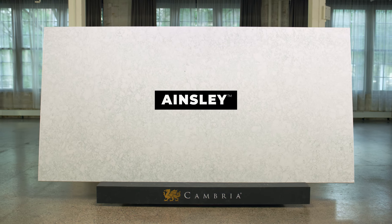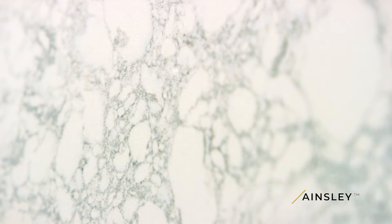Meet Ainsley. She's soft, elegant, and oh so sophisticated. Set in a soft warm white background, overlaid with a delicate laced veil of gray. Now as you traverse this slab, you'll experience moments of gradation.